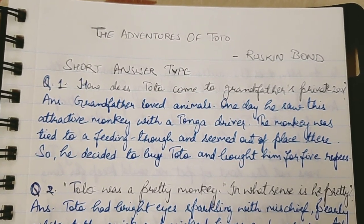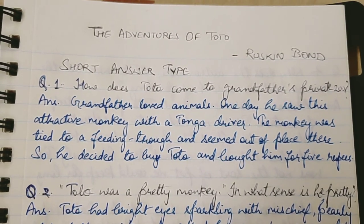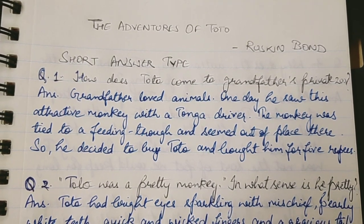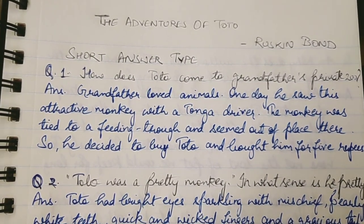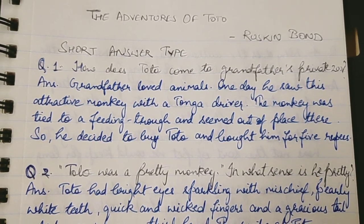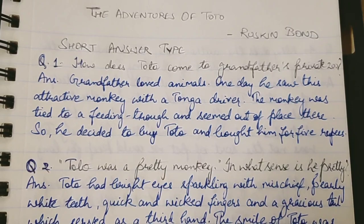Hello friends, today we will look at the Adventures of Toto — short answer type questions. This chapter is written by Ruskin Bond. Today I am going to do NCERT questions. There are only 5 questions in our NCERT book, and through them this chapter will be clear to you.